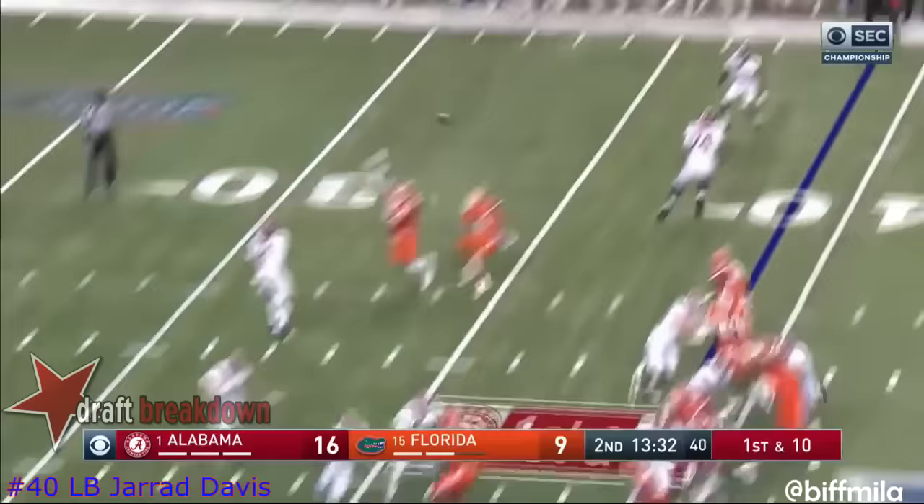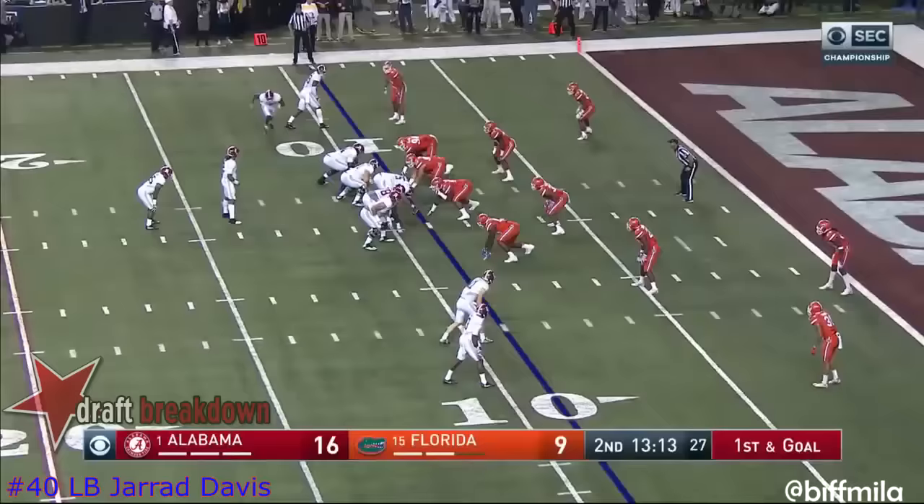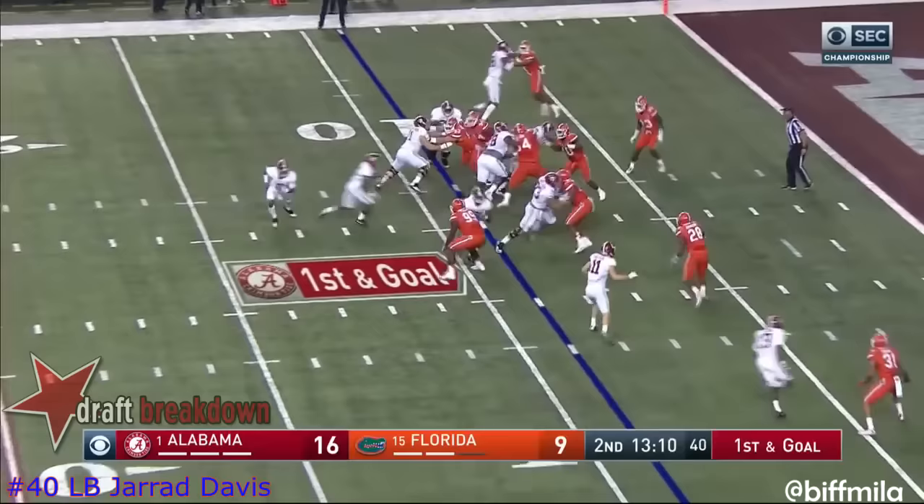They go back to the left side. There's Cam Robinson with a block — this is Calvin Ridley, a foot race. Back to the left. Down, first and goal. In space, very tough to handle him. Up the middle, Jacobs.